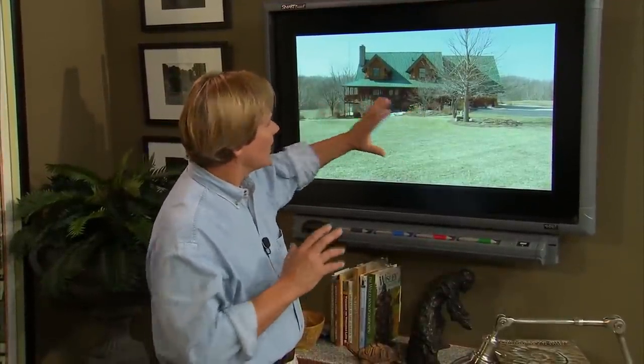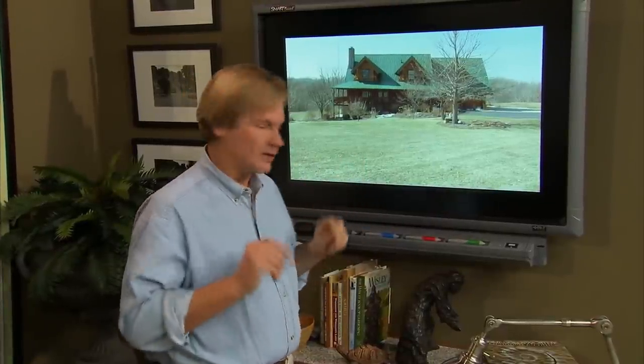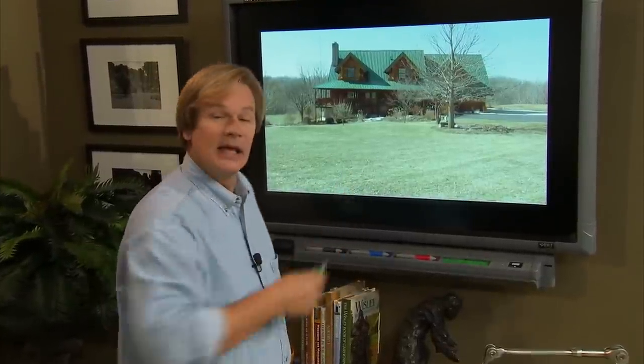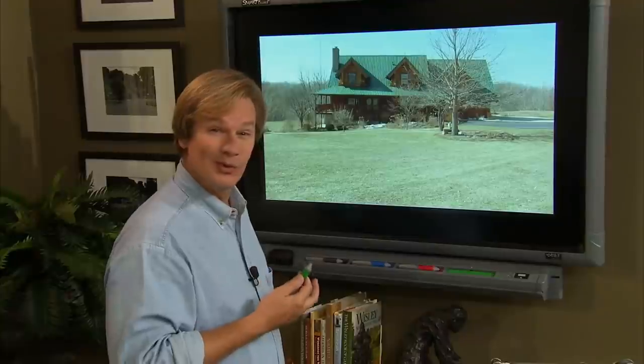Welcome to my studio — this is the part of the show where I take photographs you send in and we look at ways to improve the landscape. Today we have a very interesting property in Illinois. Pam, who submitted the photograph, said she'd like some help with creating curb appeal for this house — it's a really beautiful log house, like new construction — and she wanted some help with balance. One of the first things I noticed is the lack of evergreens. Obviously this photo is in winter, and I think having some evergreen foliage would really help.